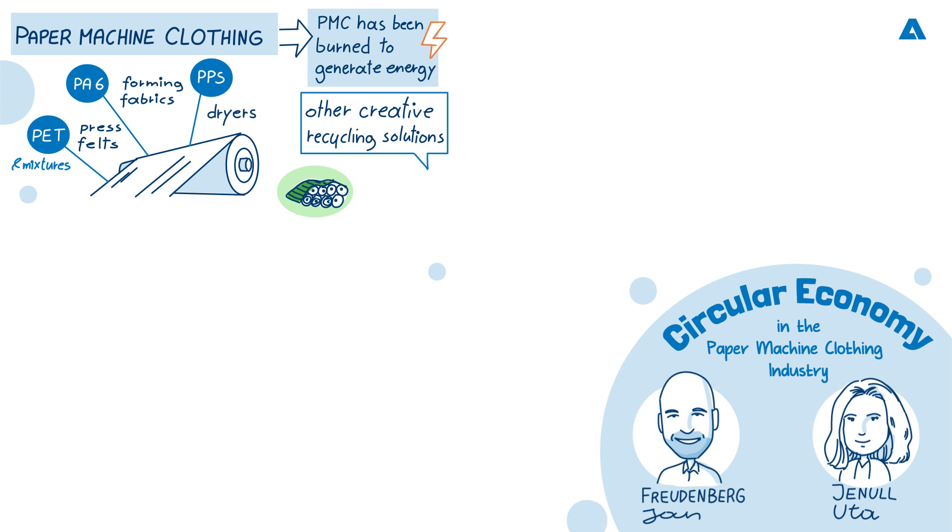We saw boat covers made of PMC or even bird nests made of monofilament waste. But for sure, they are sometimes borderline from an ecological point of view. So there's already been some work involved in using the paper machine clothing after its useful life. Can you tell us about any figures about how much material is used in paper machine clothing in Europe and the rest of the world?